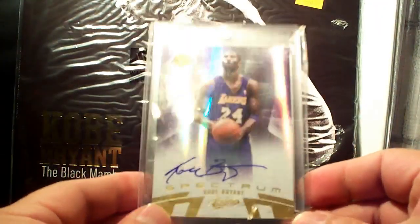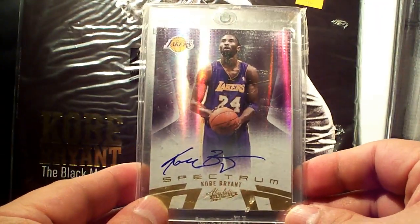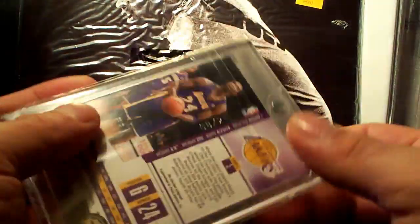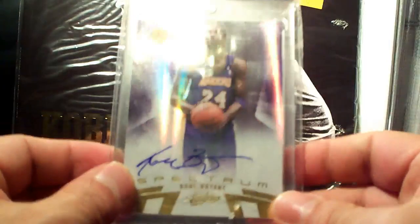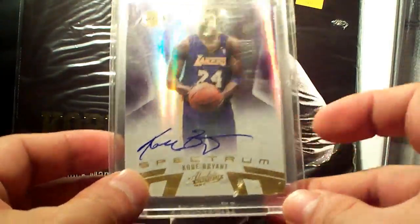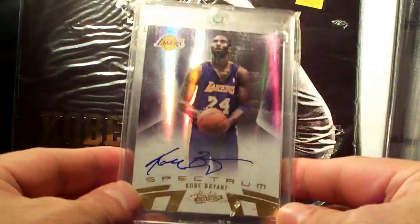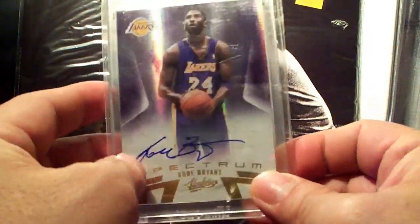From Absolute Spectrum autograph, number 8 out of 25. I got this from autographs1996 — thank you very much. Lovely card.